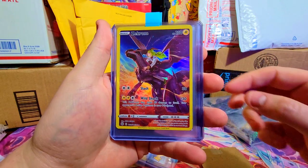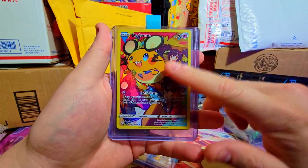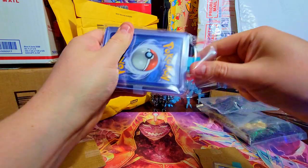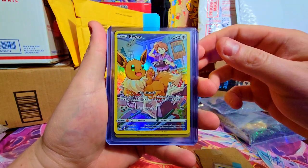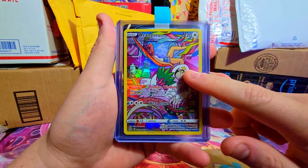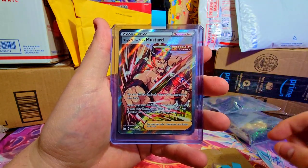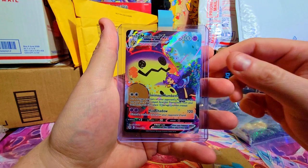We've got Zekrom looking sick, Dusknoir - I love these Trainer Galleries, they're so cool looking. There's also a Creamy Trainer Gallery card. In this other bag we've got a Houndoom - pulled him recently. A few of these I already had but given the price I didn't mind. We also have an Eevee - I absolutely love this card, it looks so cool with the foiling. And a Rillaboom Rapid Strike.